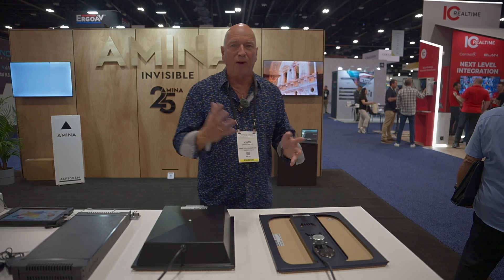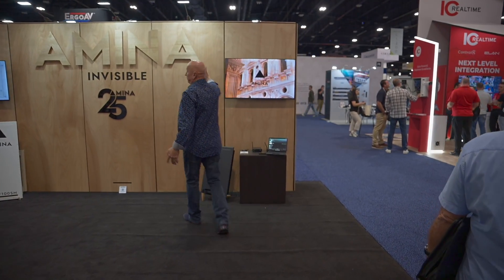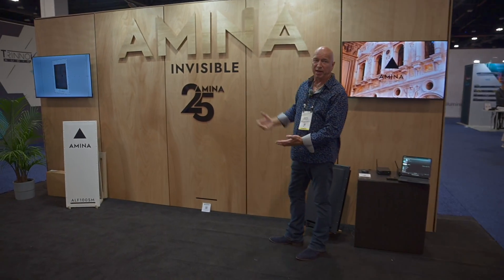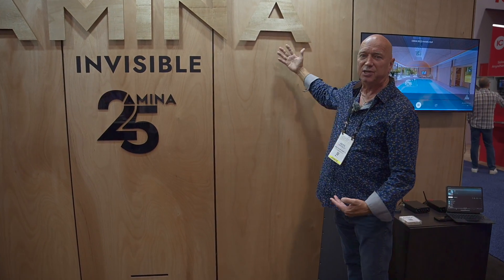When you look at the way that we do that, we could for instance look at this display that we have over here — in this display we actually have the loudspeakers behind an eighth of an inch of wood.